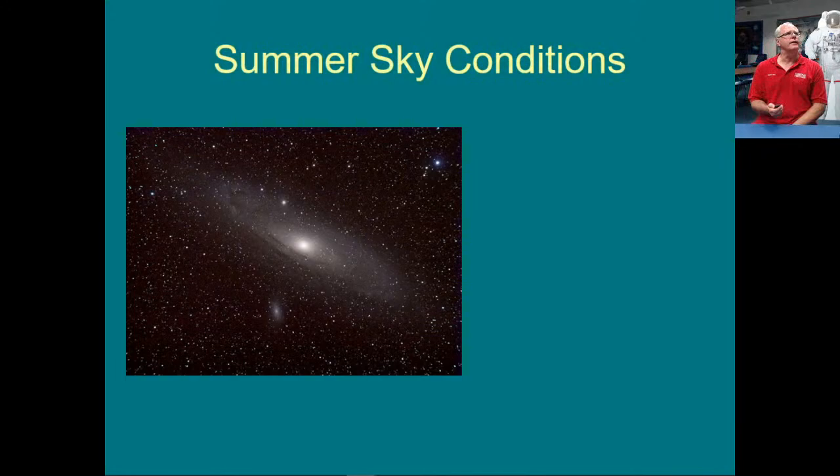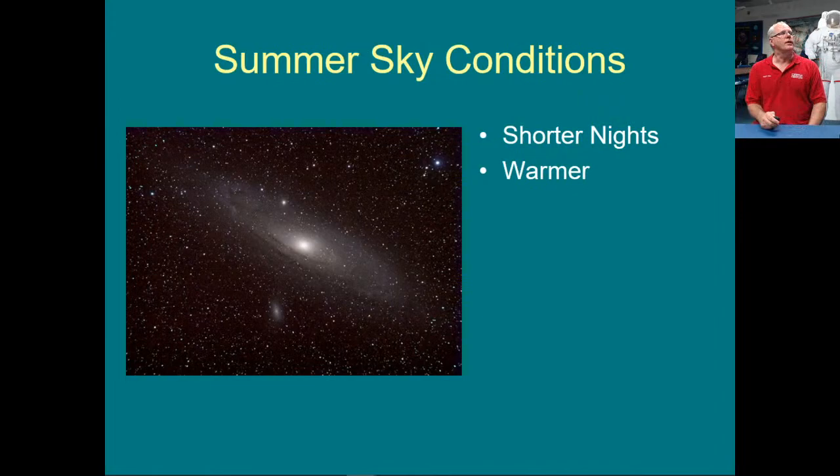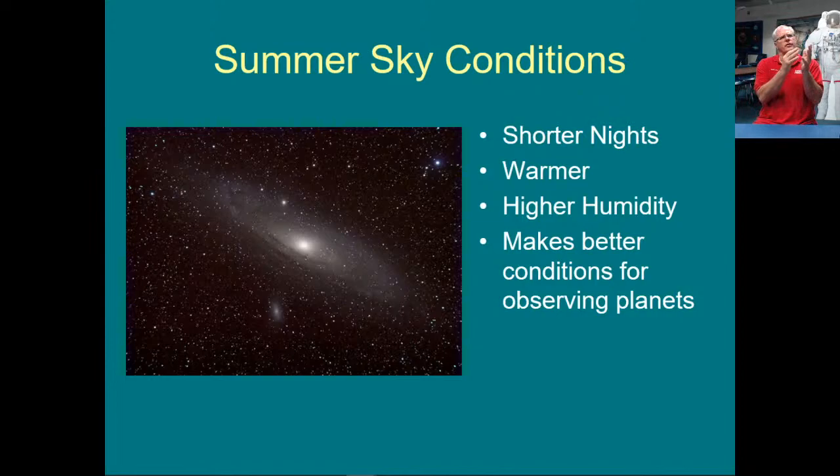Summer sky conditions in general: obviously shorter nights, so you don't have as much time to observe and you have to plan your observing session well. The advantage over winter is that it's warmer — many times we observe in shorts. It is higher humidity typically in our area. The higher humidity makes the air steady — what we call 'seeing' — which makes it better for planets. Seeing refers to how steady the atmosphere is, the twinkling of the stars. The stars don't twinkle as much and planets are better to observe in the summertime.